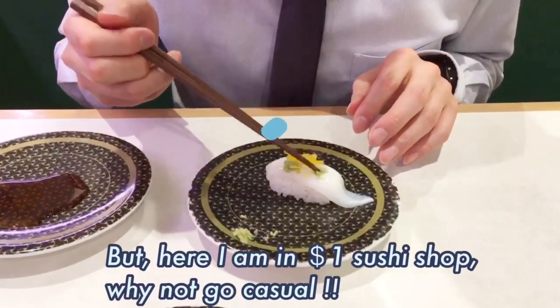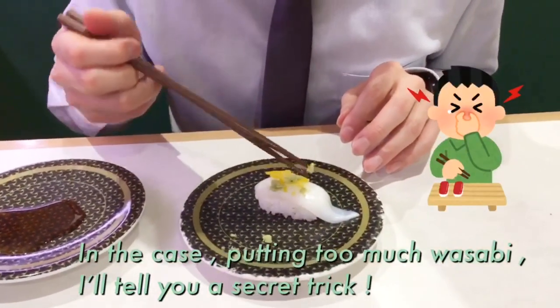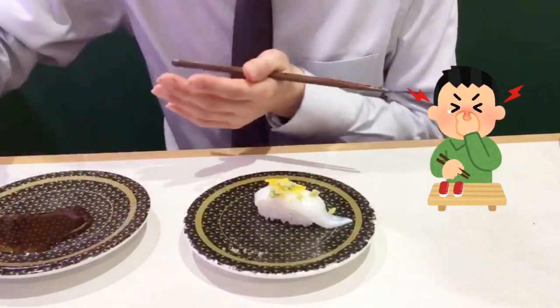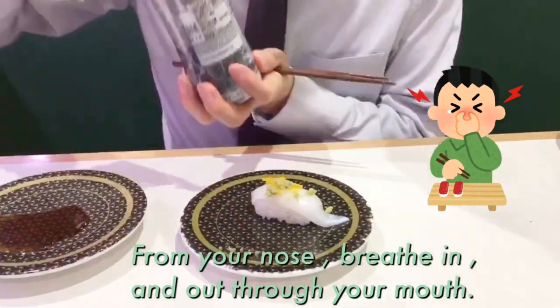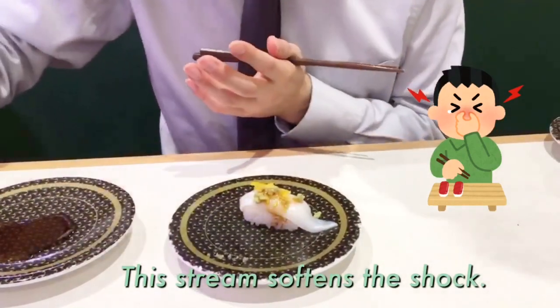But now I'm in a conveyor belt sushi shop, so let's go casual. In the case of putting too much wasabi — it's a common mistake — I'll tell you a secret trick. Breathe in from your nose, and out through your mouth. This airstream softens the shock.